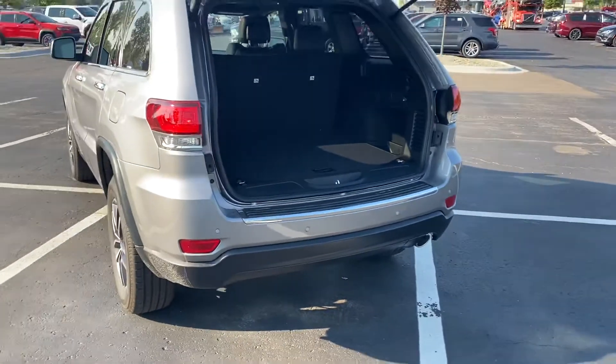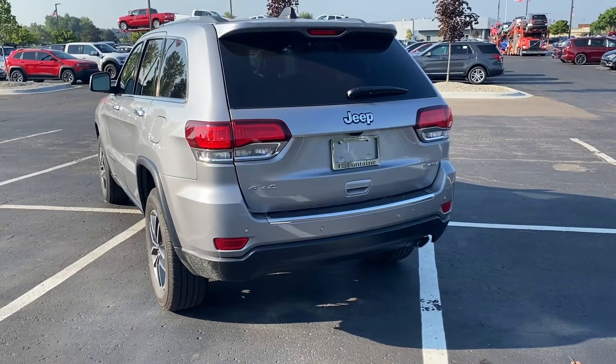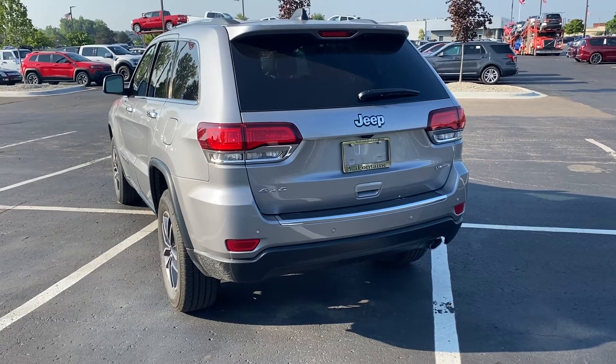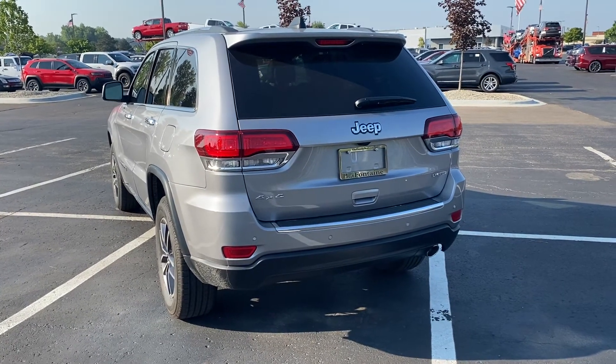Awesome looking car. Just wanted to show you guys what it looks like on the 2020. My goal is to show you guys these cars so you can see them from home and make your buying decisions a little bit easier. Thanks for watching, guys.